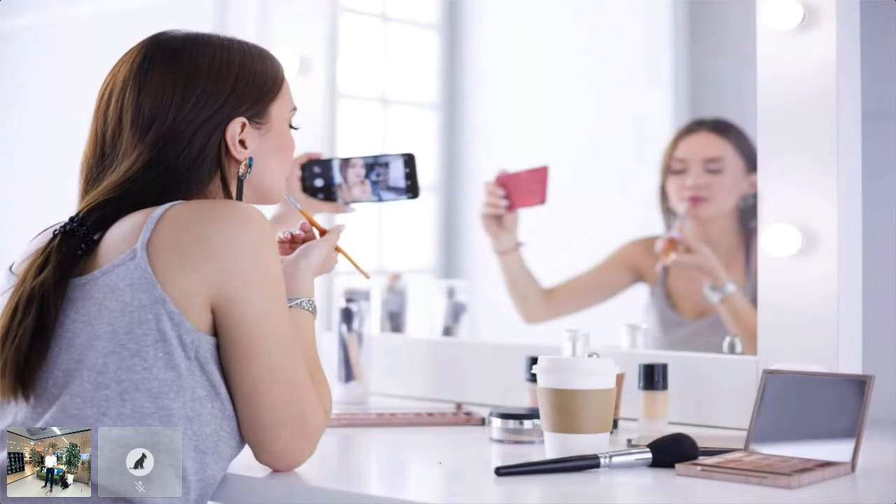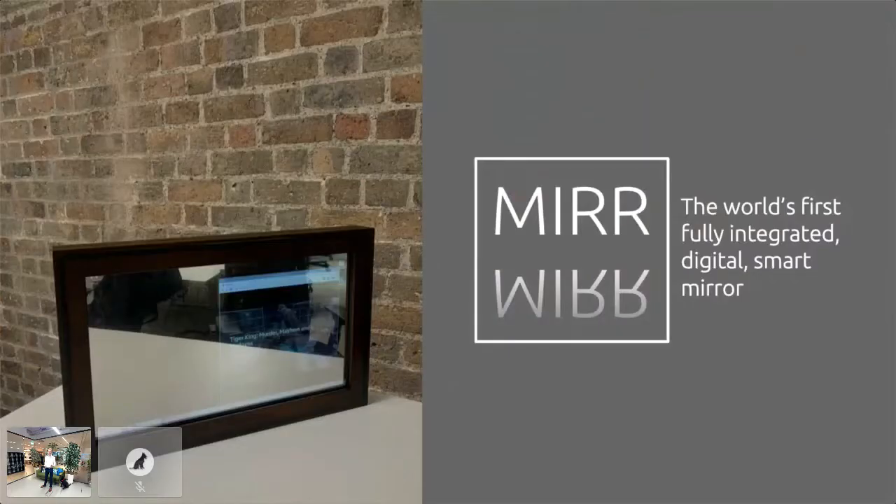I started to think maybe there's more to this. So we did some market research with makeup artists and casual users and realized there's more than makeup to Mirror. So, introducing Mirror — a touchscreen smart mirror offering tablet functionality.